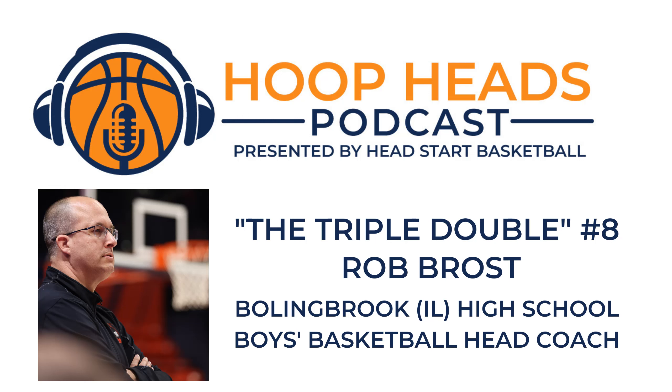Your first impression is everything when applying for a new coaching job. A professional coaching portfolio highlights your coaching achievements and philosophies and helps separate you from other applicants. The Coaching Portfolio Guide is an instructional membership-based website that helps you develop a personalized portfolio with detailed instructions and sample documents for each section. As a Hoop Heads Pod listener, you can get your coaching portfolio guide for just $25. Visit coachingportfolioguide.com slash HoopHeads to learn more. Thanks for listening to the Hoop Heads Podcast presented by Head Start Basketball.